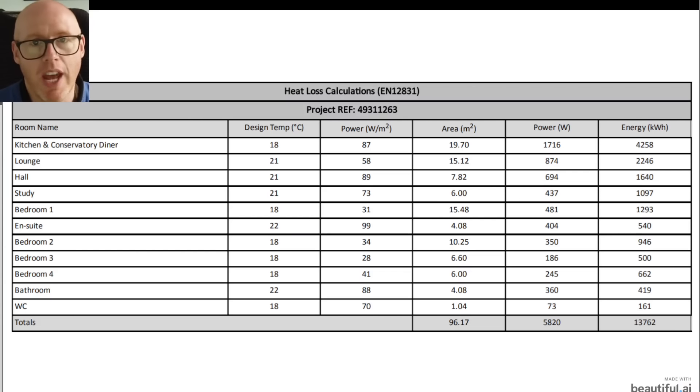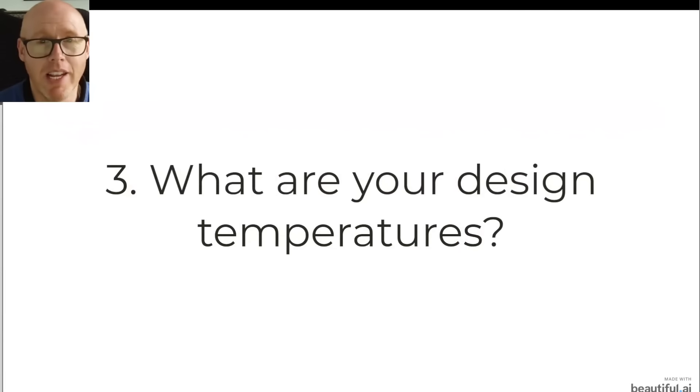You should have something like this when you had your heat pump installed — a document showing the size of each room, the temperature it's designed to, and how much power is required to heat that room. Overall for this example property it's 5,820 watts, otherwise expressed as 5.82 kilowatts. That's just a brief snapshot, but you are going to need to know your heat loss. Without it, everything else is kind of meaningless, and any advice you receive will be very vague at best.